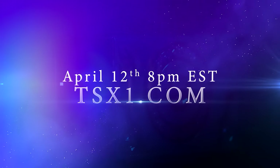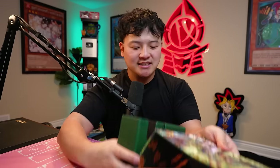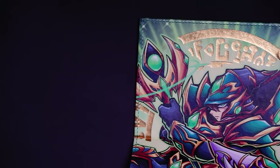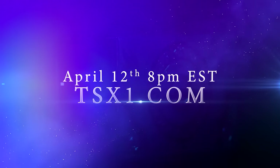Also, save the date — April 12th. The 25th Anniversary Unity Deck Box will be dropping at TX1.com. Look at this: holographic on the inside, some cool dividers, all leather. The deck box is absolutely beautiful. April 12th, 8 PM EST, live at TX1.com.